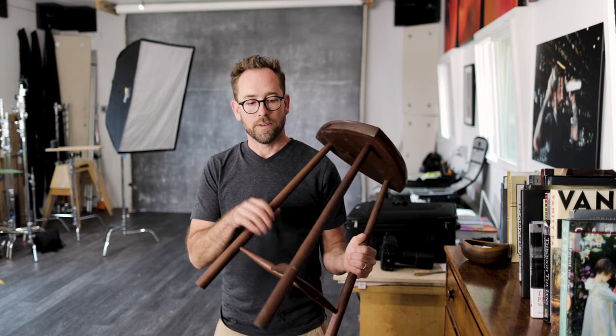I'm a visual guy and I like visual aids when I'm telling stories like this. So here we have a three-legged stool, one leg for each idea: the story, the composition, and the light.